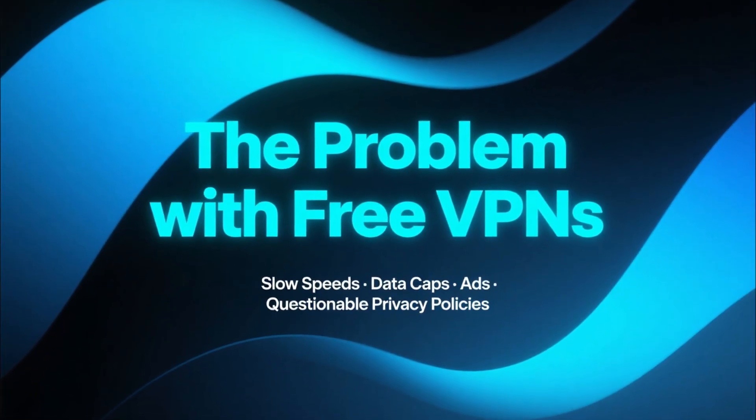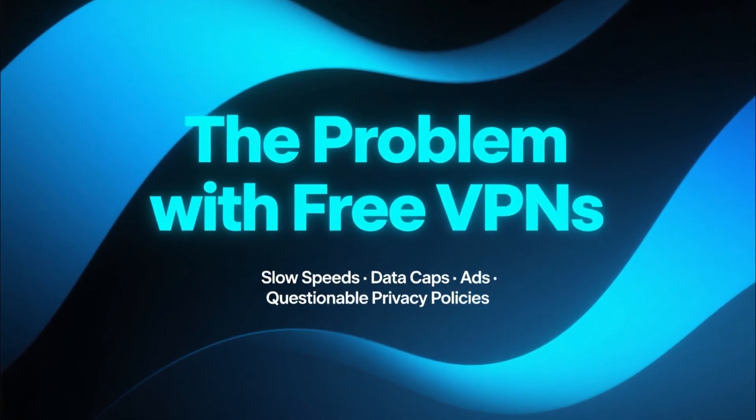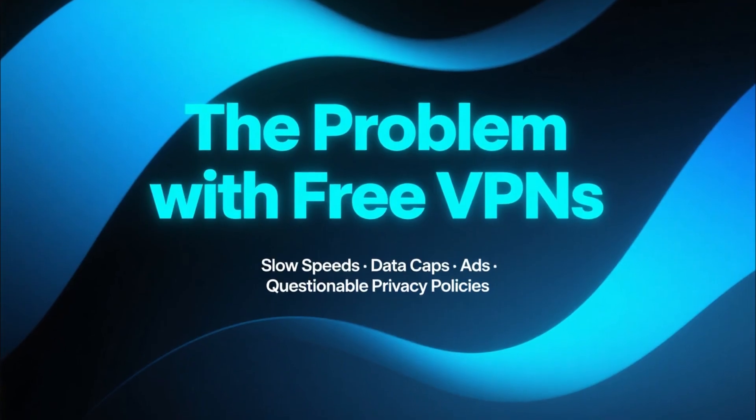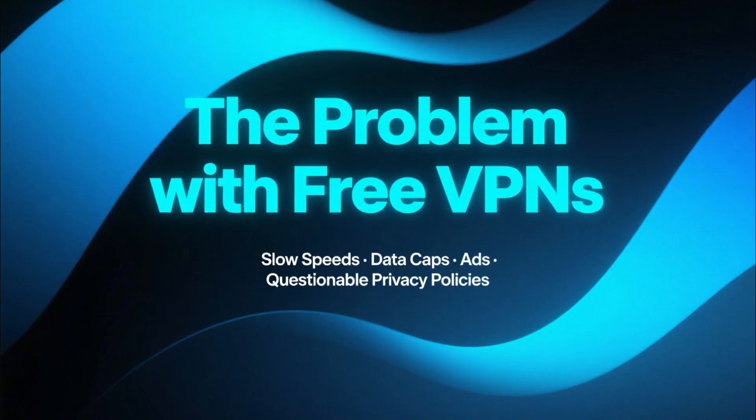Choosing a free VPN can be tricky. Most of the apps that advertise themselves as free come with slow speeds, data caps, intrusive ads, or even questionable privacy policies.